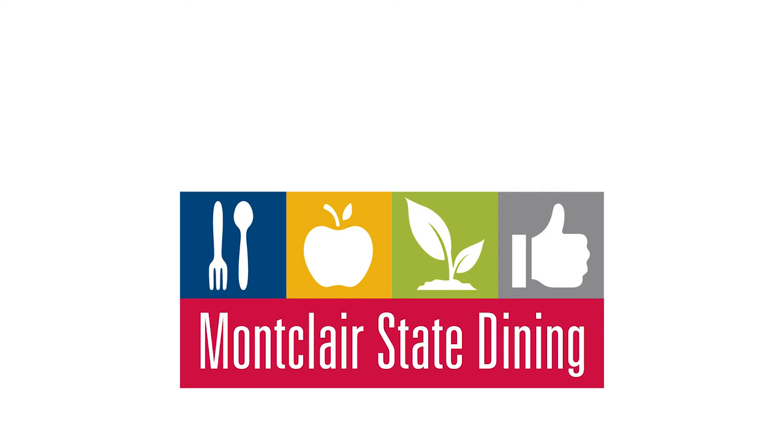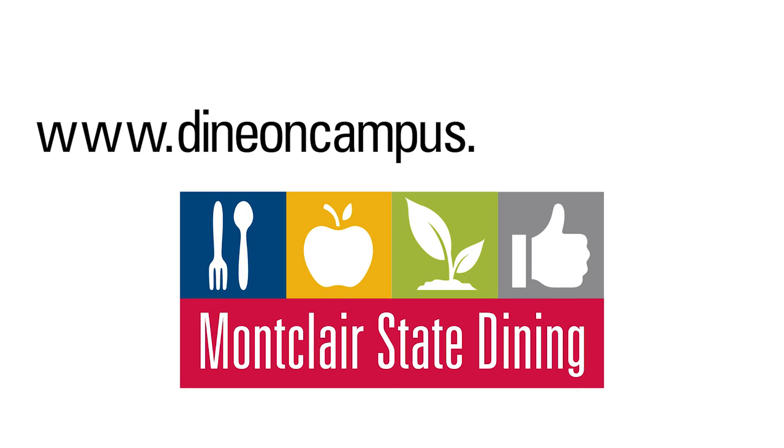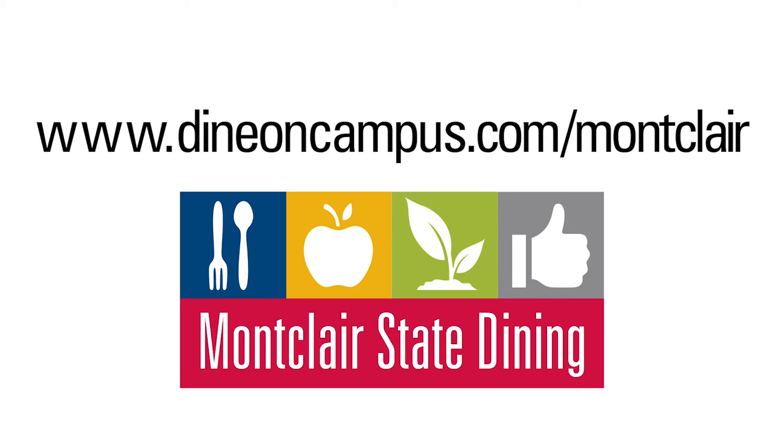If you are looking for more information about meal plans, you can go to our website at www.dineoncampus.com.